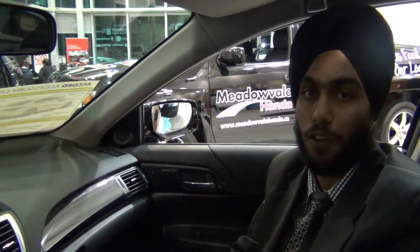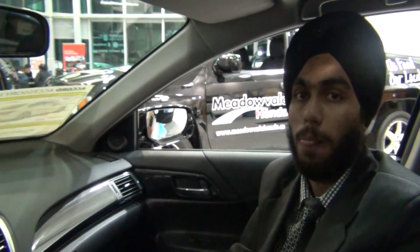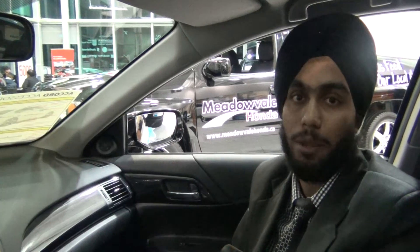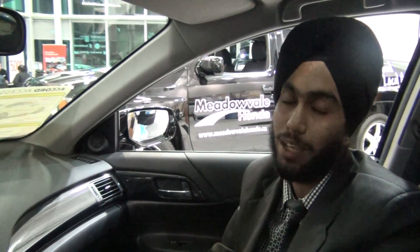This was all about the Honda Accord Sport 2015 model. I'm here Monday to Saturday, 9 to 9 — come and see me anytime. My name is Mani and my cell phone number is 647-523-6475. Thanks a lot, have a good day.